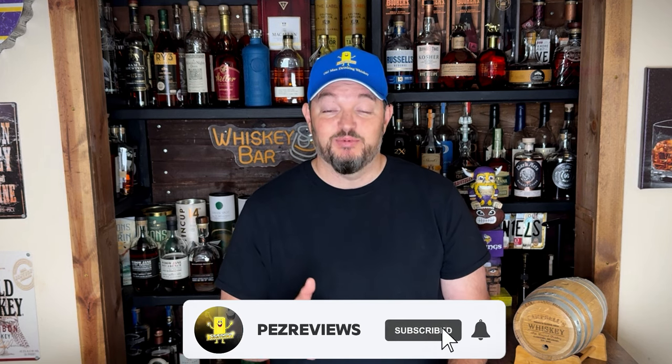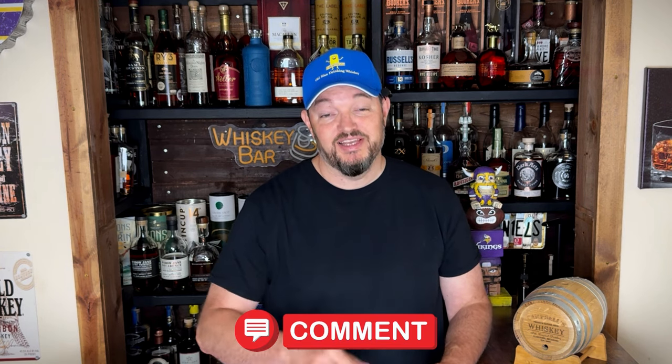Don't forget to like, subscribe, and click that notification bell. I'd also like to see a comment of what your whiskey is for a hot summer's day. I do have some honorable mentions that almost took the top spot.